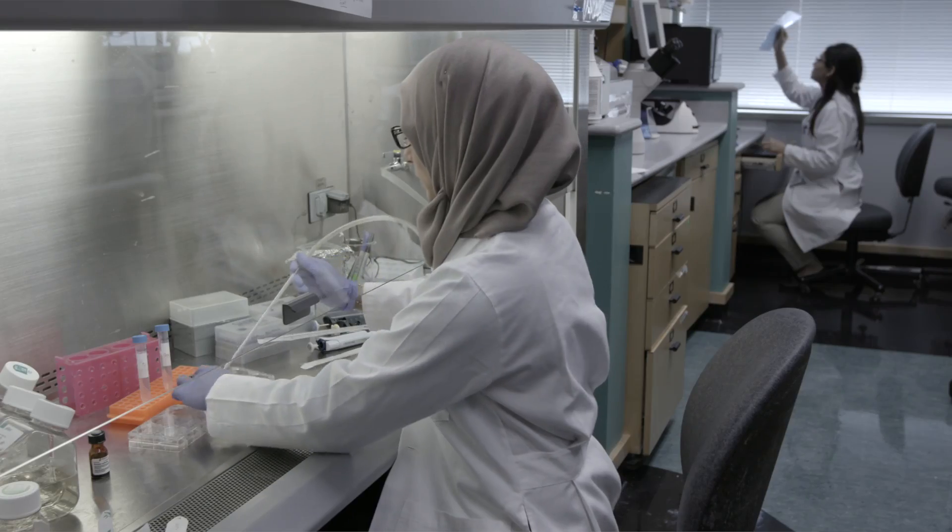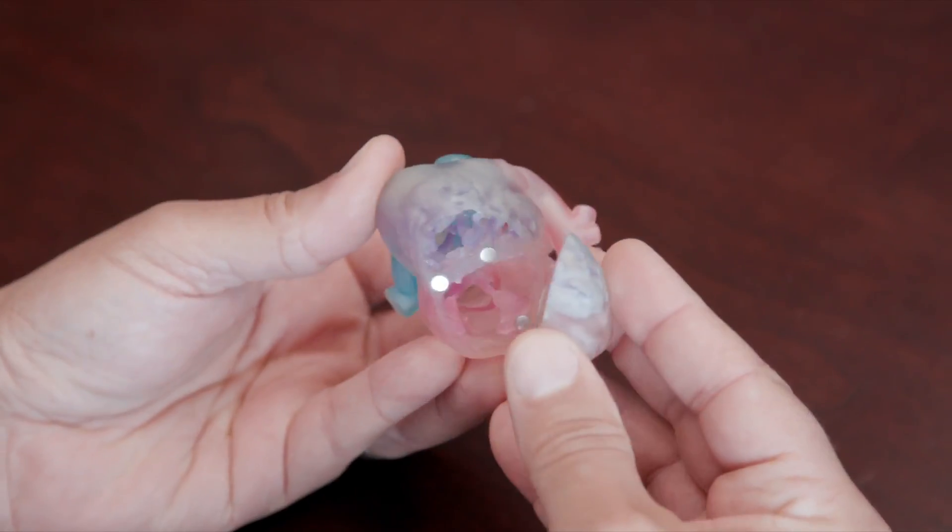And that is the link between research and clinical care — is innovation. It's bringing something new, whether it's a drug, whether it's a machine, whether it's a device, or a printed model.